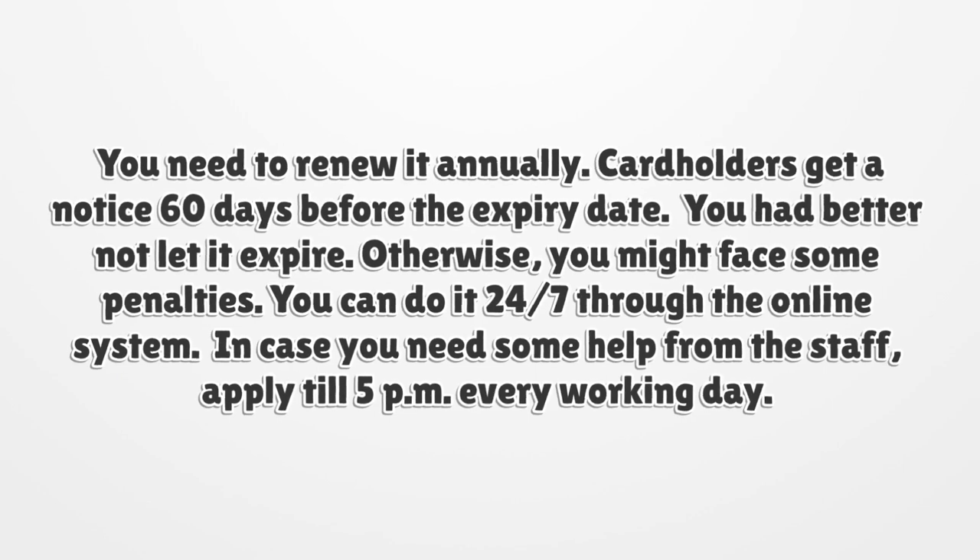You can renew it 24/7 through the online system. In case you need some help from the staff, apply before 5 p.m. every working day.